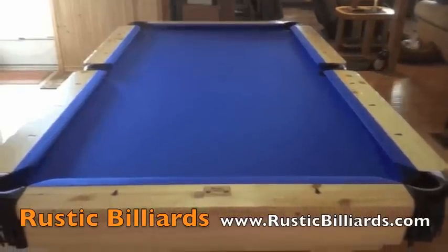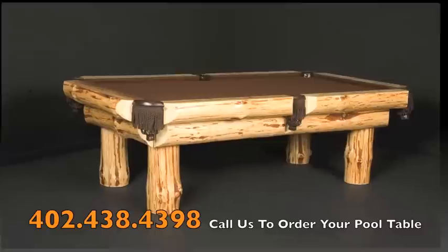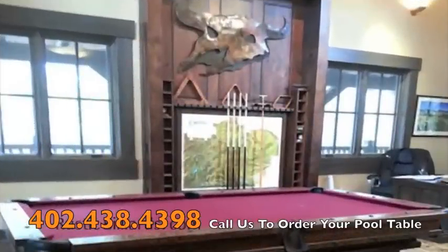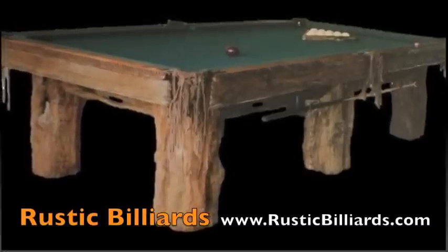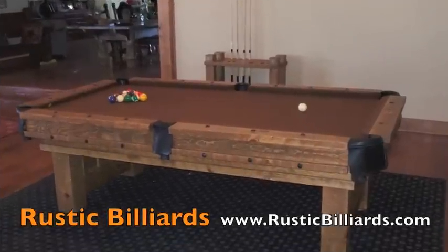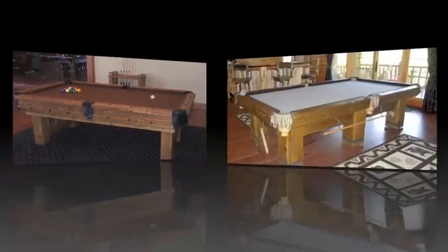Thank you for visiting us. Rustic Billiards looks forward to meeting and serving you. Our phone number is 402-438-4398. That's Rustic Billiards, Lincoln, Nebraska, USA. You can find us on the web at www.rusticbilliards.com.